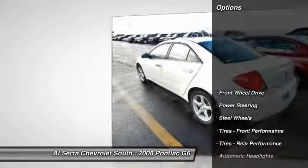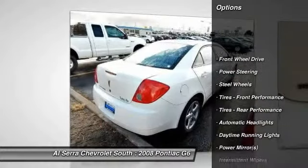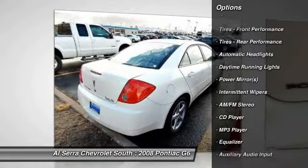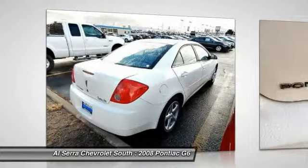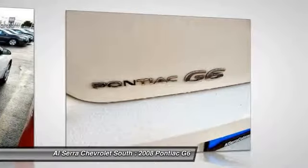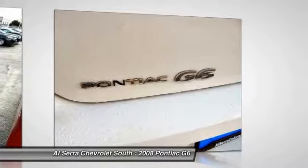Here are some of this vehicle's great options: traction control, anti-lock braking system, air conditioning, power steering, adjustable steering wheel, driver airbag, four-wheel disc brakes, cruise control, keyless entry, and rear defrost.